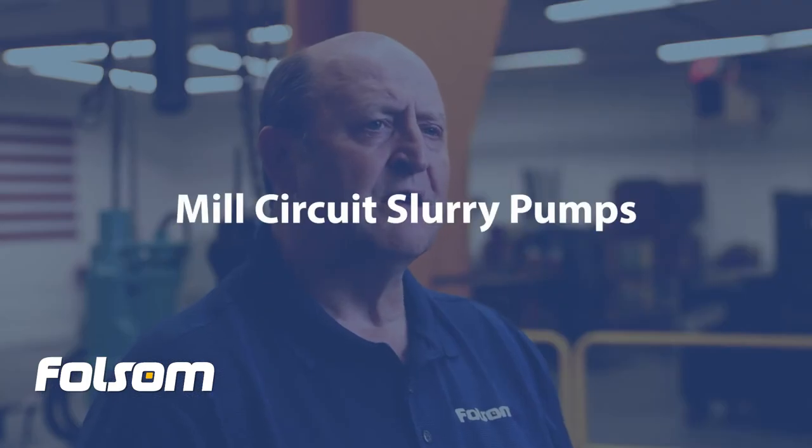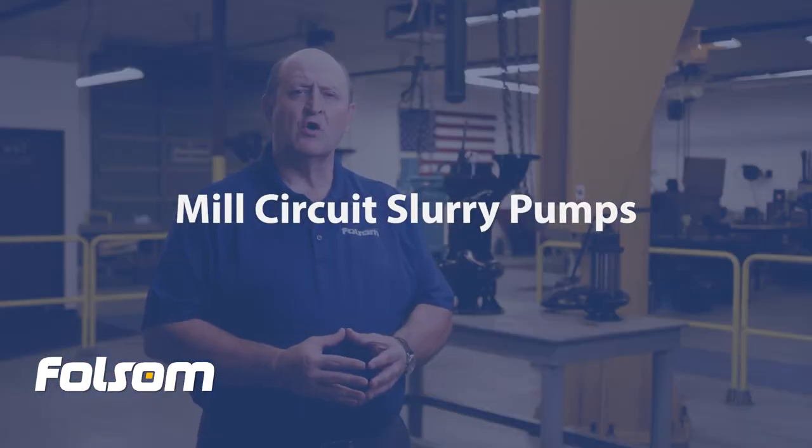Mill circuit slurry pumps are used to transport crushed ore around the grinding and recovery circuits and to pump the waste tailings out to the tailings ponds. The mill circuit pumps can be lined or unlined and are manufactured using special wear resistant alloys as well as different elastomers for finer slurries. The wear components on these pumps would usually last months rather than years due to the highly abrasive products that they pump. These are the true workhorses of the ore recovery process.